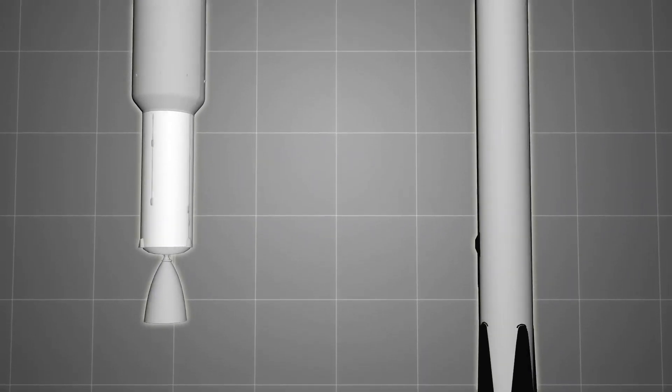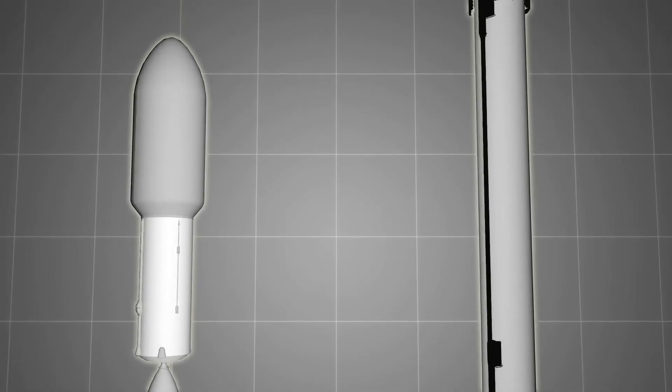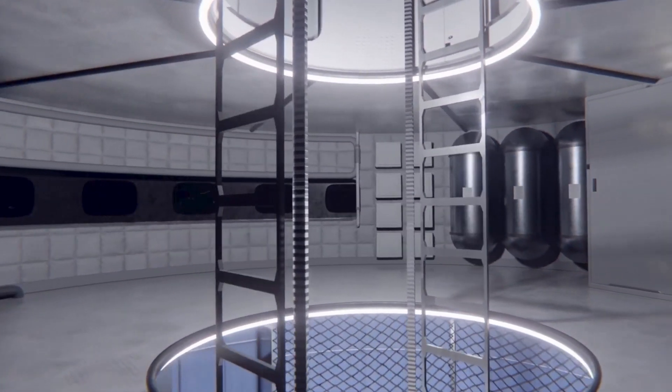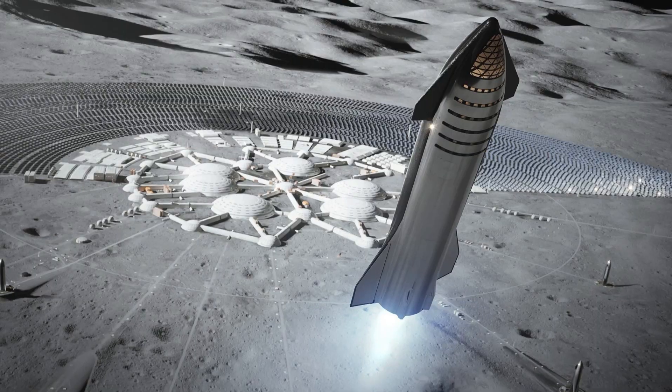In 2020, SpaceX released a user's guide that shows the satellite delivery spacecraft with a large cargo bay door. With this cargo door, the craft will be able to easily pick up cargo and deliver it to space.